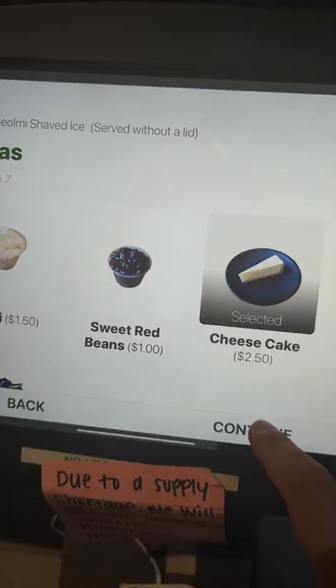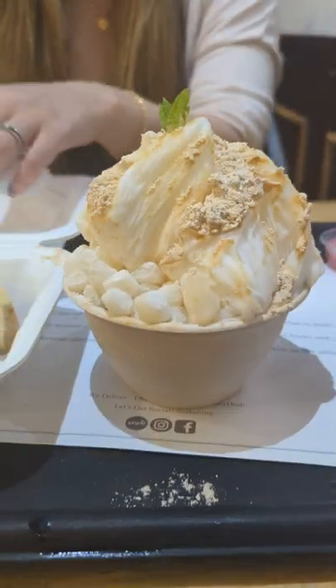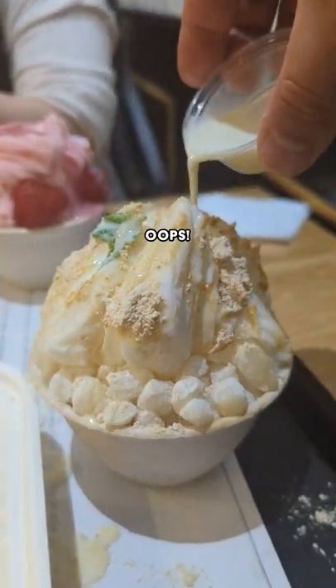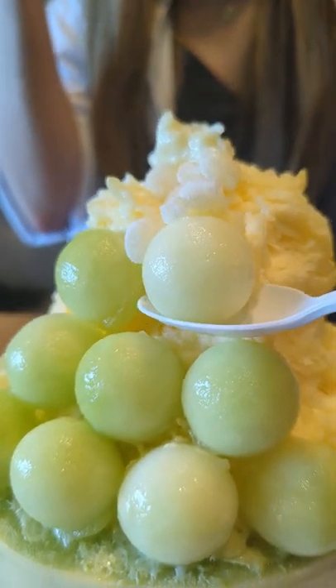We even went back the next day because we wanted to try the injongmi and strawberry flavor options, plus I wanted a side of cheesecake. All was super tasty, but so far I'm a big fan of the mango melon bingsu, so I recommend it. Bye.